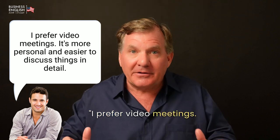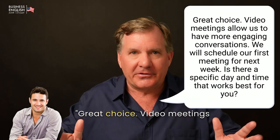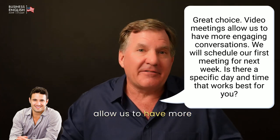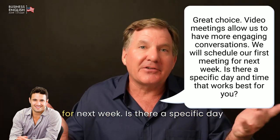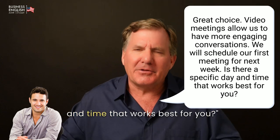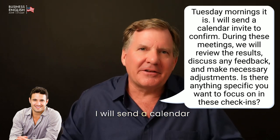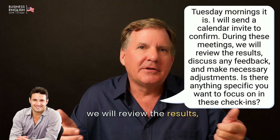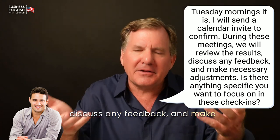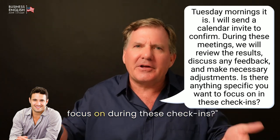[John:] I prefer video meetings. It's more personal and easier to discuss things in detail. [Grant:] Great choice. Video meetings allow us to have more engaging conversations. We will schedule our first meeting for next week. Is there a specific day and time that works best for you? [John:] Tuesday mornings work well for me. [Grant:] Tuesday mornings it is. I will send a calendar invite to confirm. During these meetings, we will review the results, discuss any feedback, and make necessary adjustments. Is there anything specific you want to focus on during these check-ins?